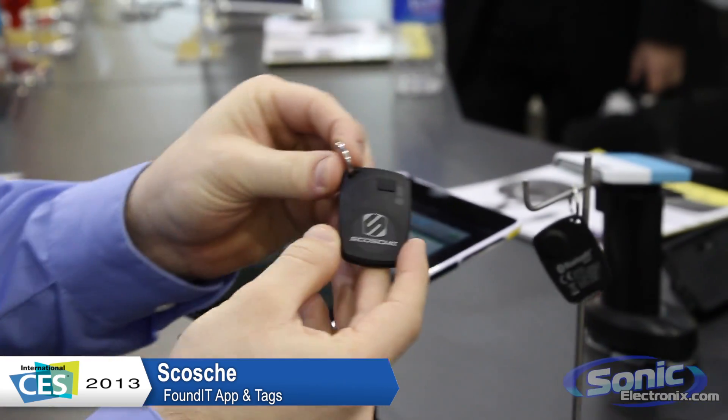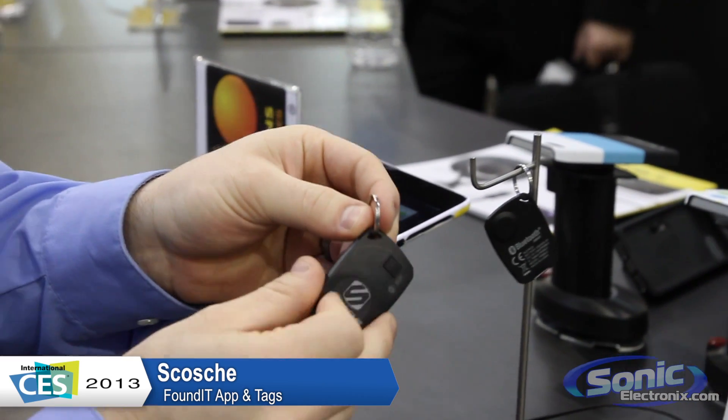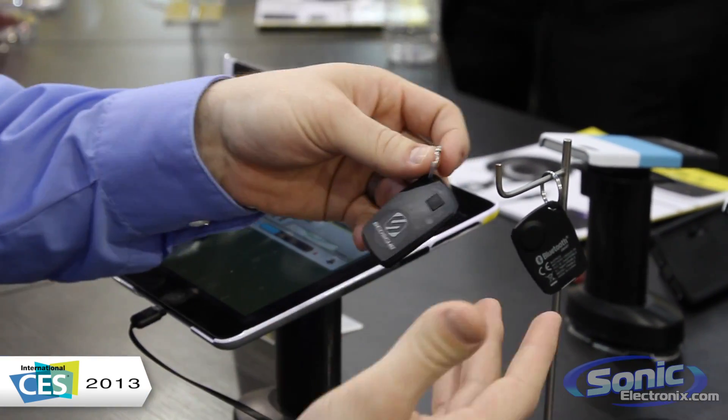Basically, it's going to come with a keychain dongle here that you put on. You can put this on your keys, put it on your dog, put it on whatever you want to keep track of.